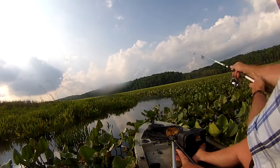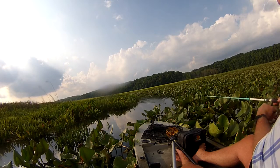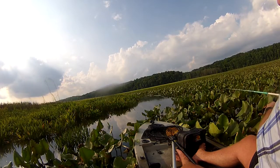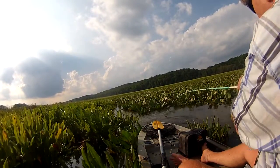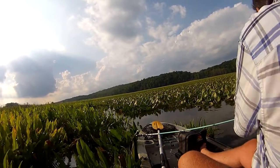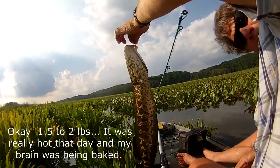Got another one out there. I don't know where he went. Not a huge one, but a nice fish. There you go. That's probably about two pounds, two and a half pounds.